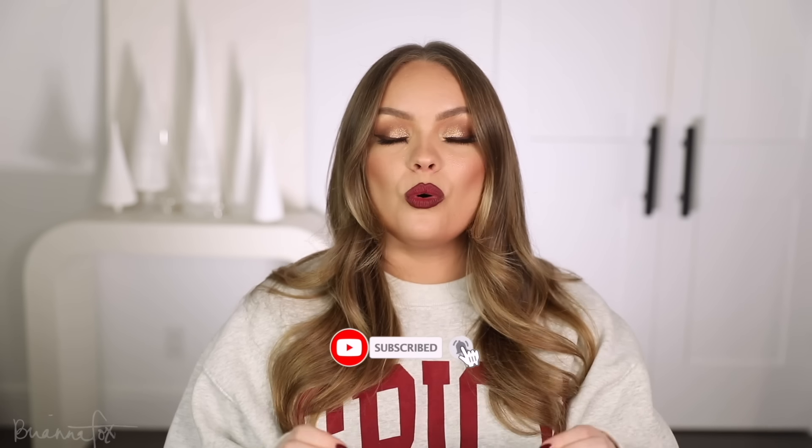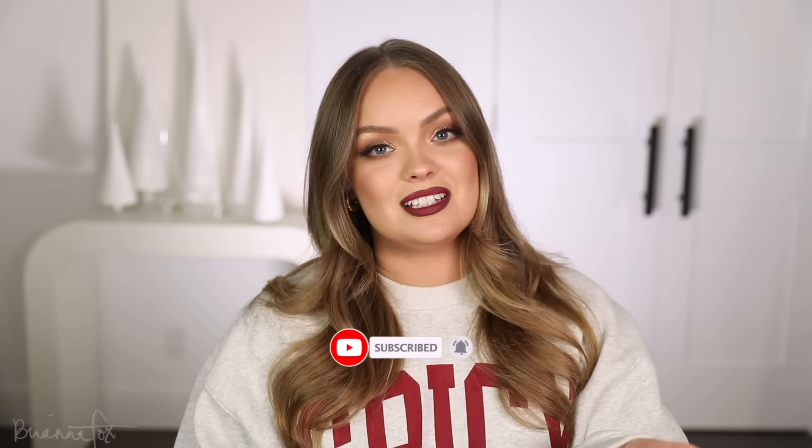What's up everyone, welcome back! Today I'm back with this year's holiday gift guide. I have quite the range of things that I would recommend to give as a gift, or you can actually use this video to send to someone else to let them know what you want and what's on your Christmas wish list. I hope you enjoy it — please subscribe and let's jump right in.